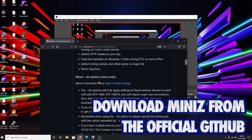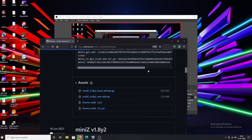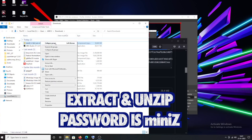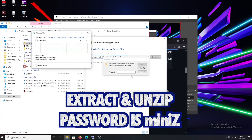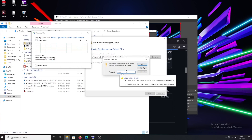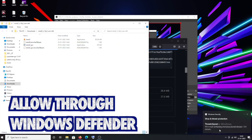First thing first — MiniZ miner download. It's available on the official GitHub, link in description. Download the Windows 64-bit version and you will get a zip file. It is actually a password-protected zip file. Finish downloading it, then go to your downloads folder and extract it. Since it's password-protected you have to enter the password. The password is MiniZ — that's M-I-N-I and a capital Z. Enter the password and hit enter, and it will start extracting your MiniZ miner.